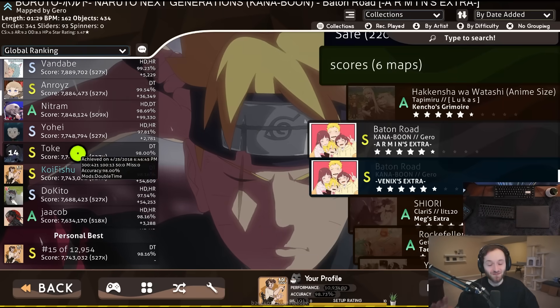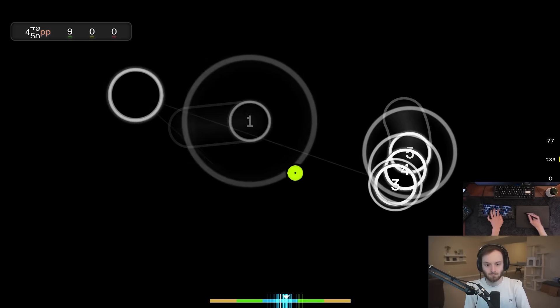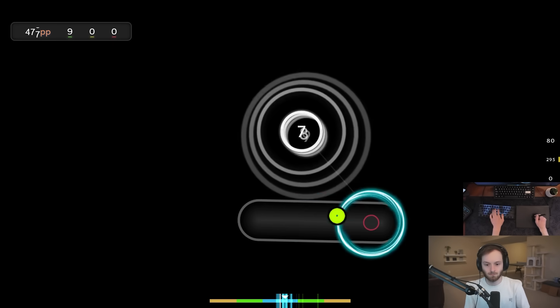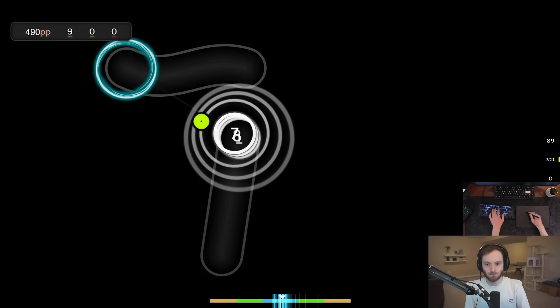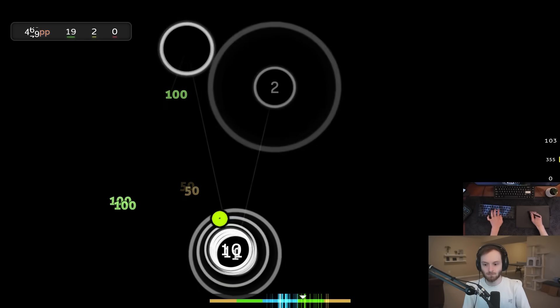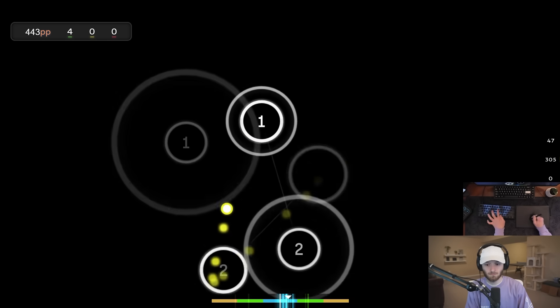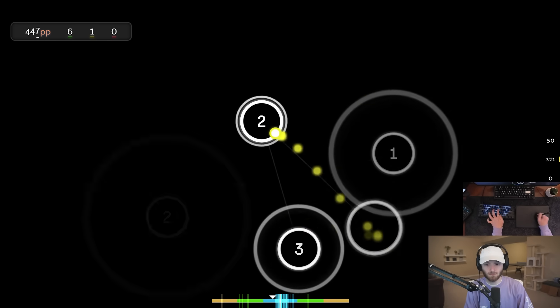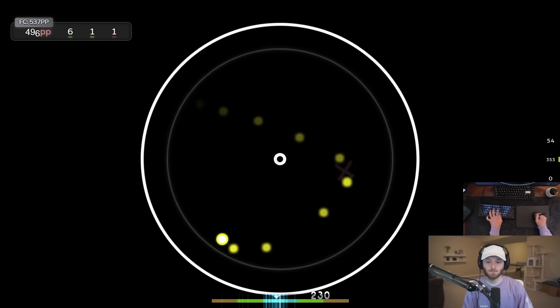That is 15 on the global leaderboard. Let's go!